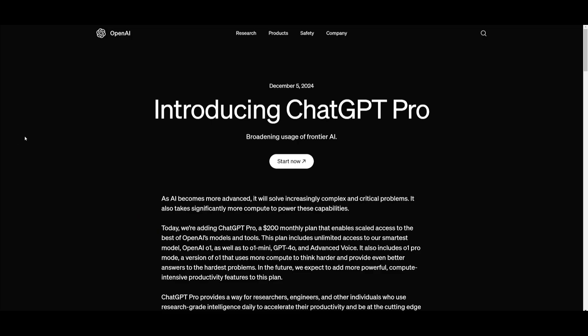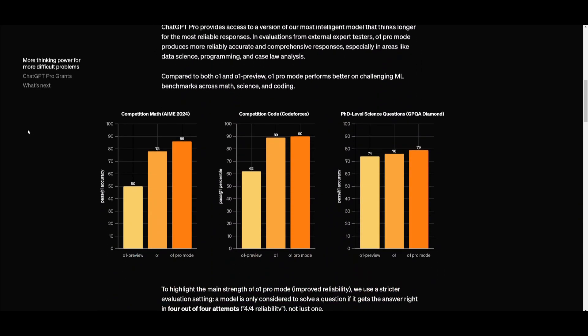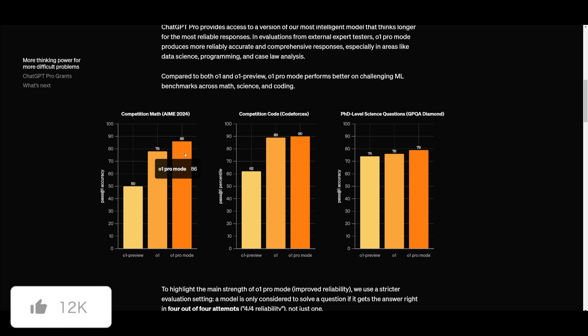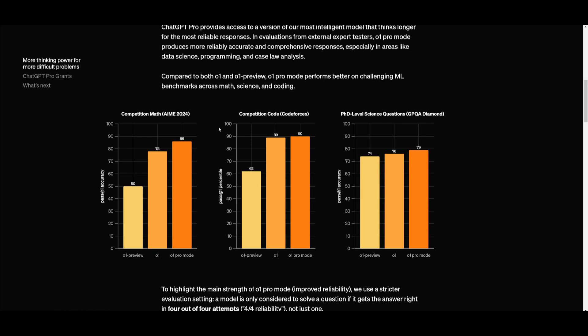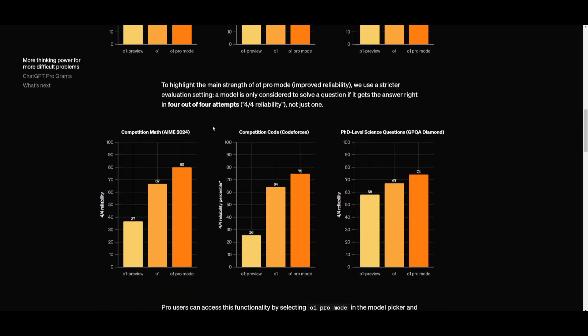That's about it for the OpenAI new release. This new model is impressive, but the $200 per month subscription to access it is definitely not appealing. It's going to provide a lot of benefits in programming, data science, and even law, but it's something the average person won't be able to utilize, especially with this paywall.